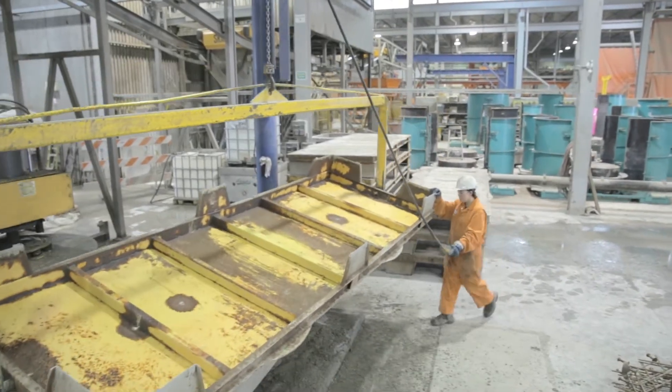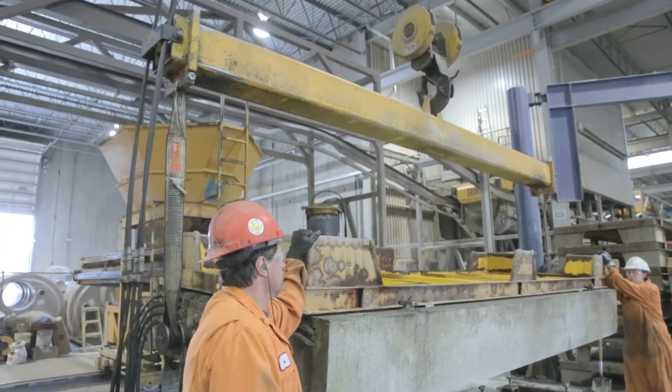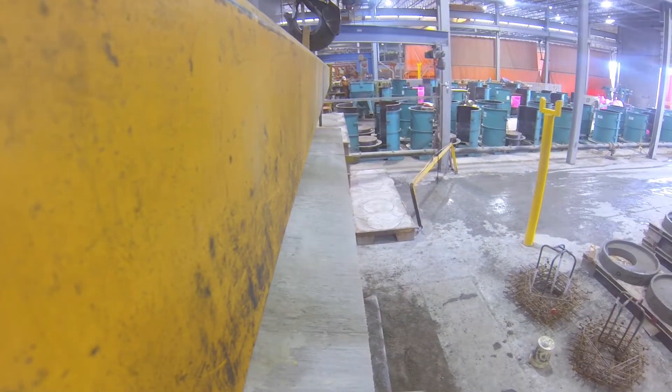These items are produced on large steel pallets, which are then steam cured and turned out the following day.